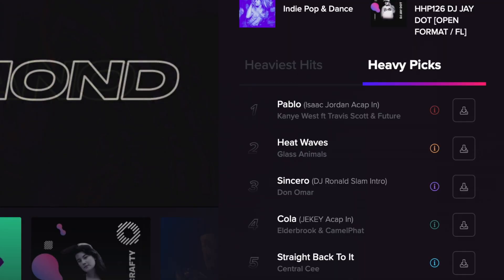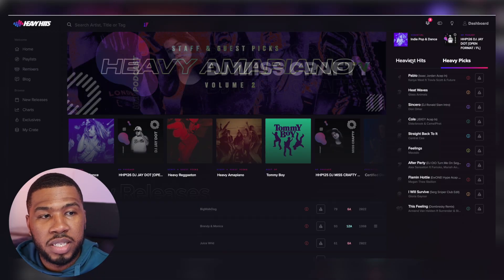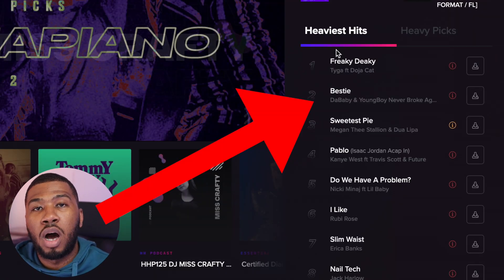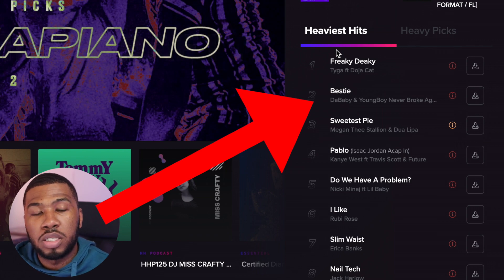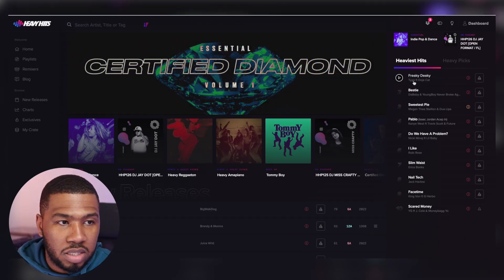The next thing you'll see on the homepage on the right hand side is going to be heavy picks. Heavy picks are tracks that are selected by Heavy Hits themselves - you've got all these top 10 tracks that Heavy Hits have picked out. And also heaviest hits - when you click to this, these are going to be the tracks that are the top trending tracks in the charts. Make sure you check these out because these are the tracks that are going to be downloaded the most by DJs. If you want the hottest tracks, I do suggest that you download these tracks on the right hand side.